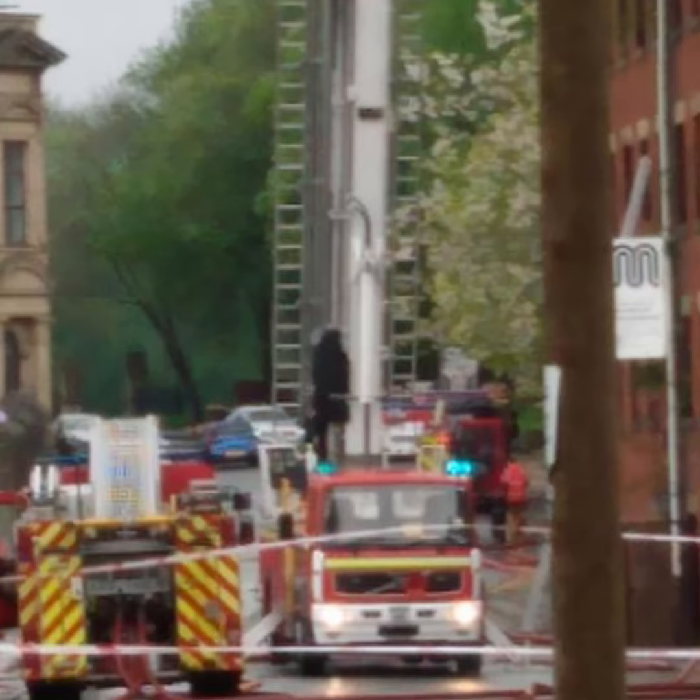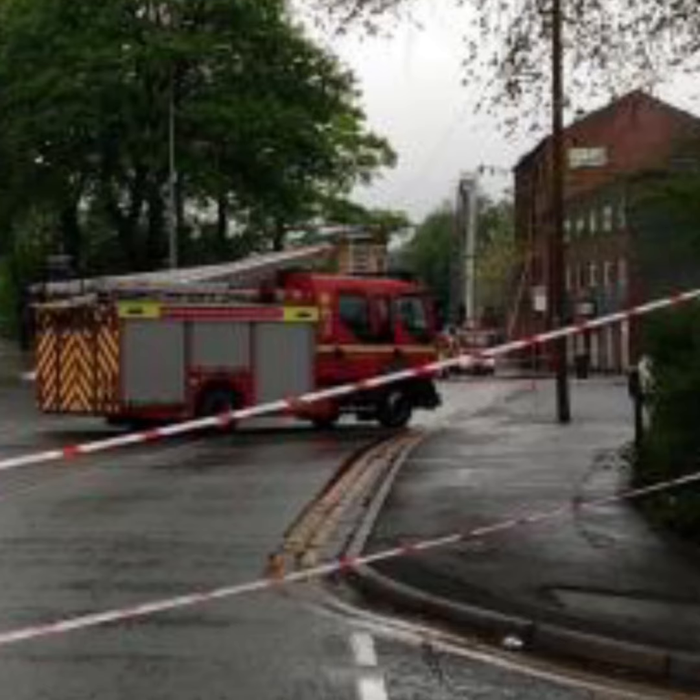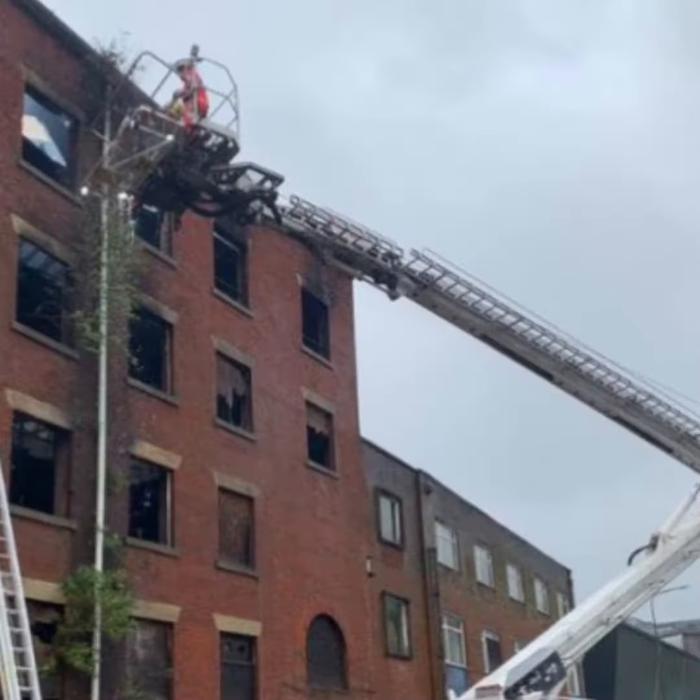The fire on Spol Road involves three floors of a derelict five-storey mill. Firefighters used jets to extinguish the fire and a hydraulic platform, tackling the fire from the outside of the building due to dangerous conditions.